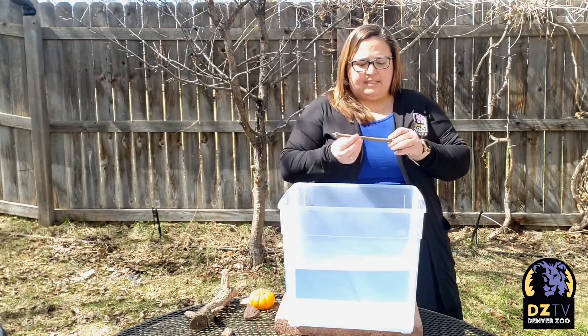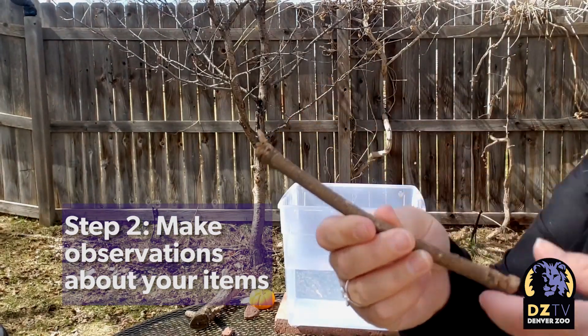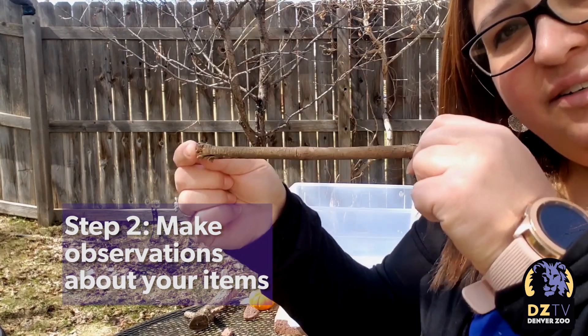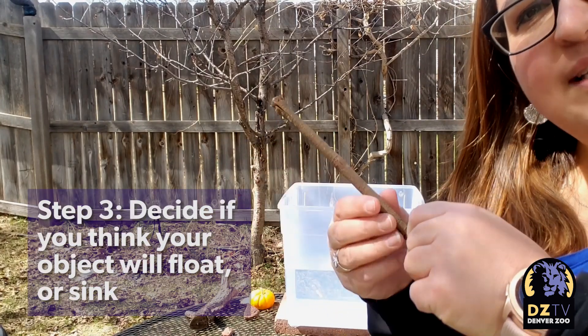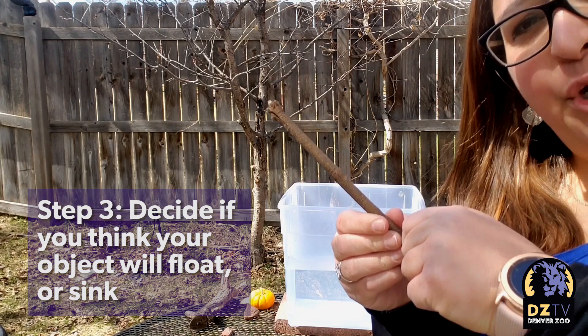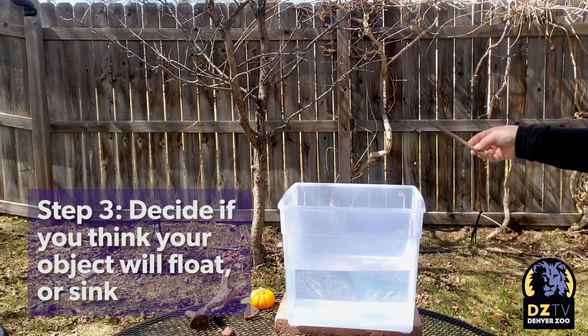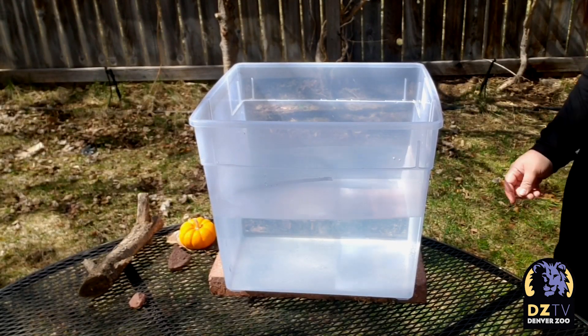Now let's take a look at this stick. It's hard. It's a little rough and it's kind of long. What do you think will happen? Will it stay on the top and float or will it go to the bottom and sink? Let's put it in and see what happens. The stick is floating on top of the water.